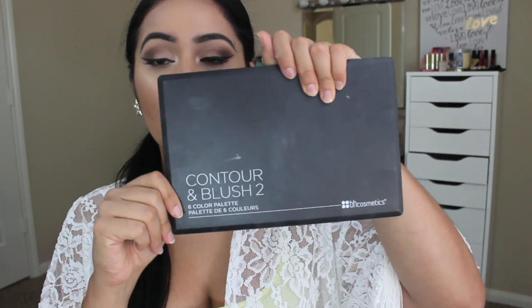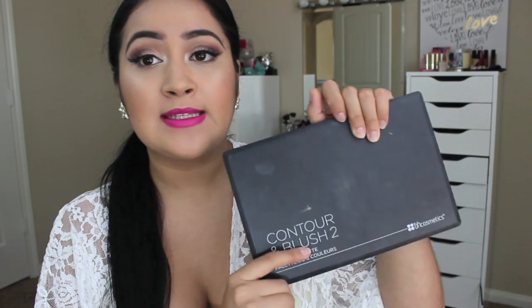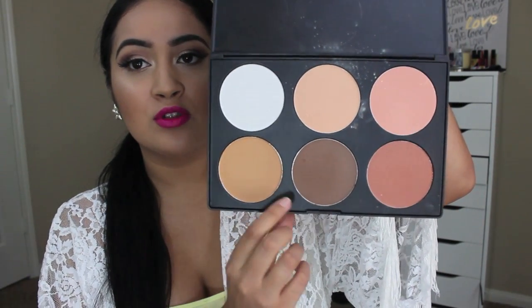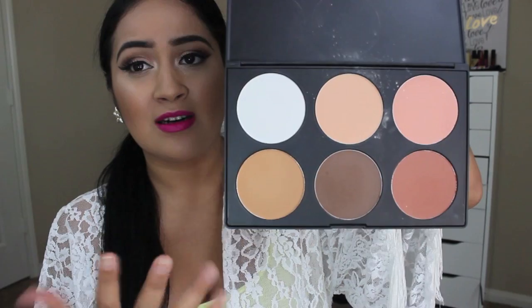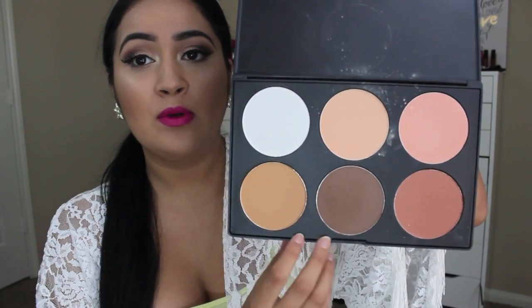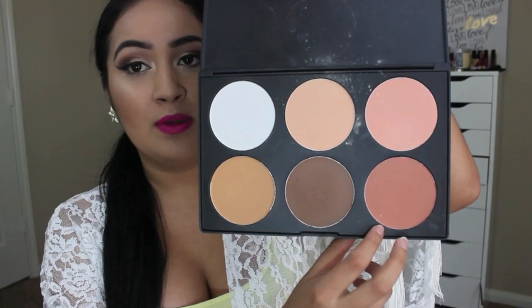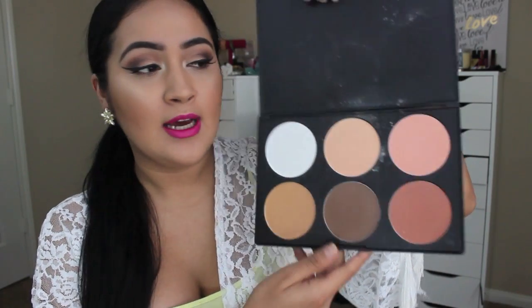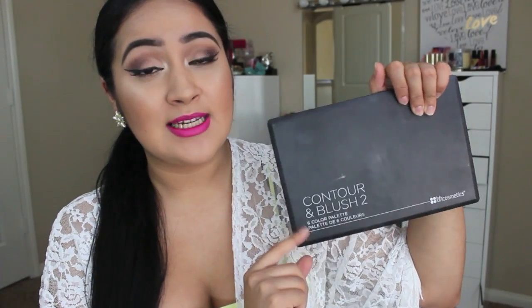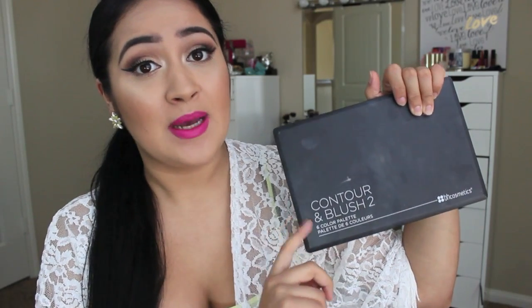The very first thing I want to talk about is this Contour & Blush 26-color palette from BH Cosmetics. Sorry if it's dirty but I really love this palette. I've been using it ever since I bought it at IMATS in LA. It's amazing, really good colors. I usually go for this color a lot and this banana, light pale color. I've been mixing these two colors and this is the blush I use on a daily basis. It's a perfect palette and I've been digging it a lot.